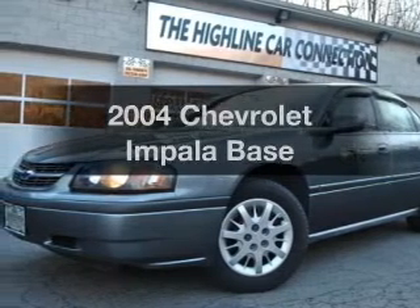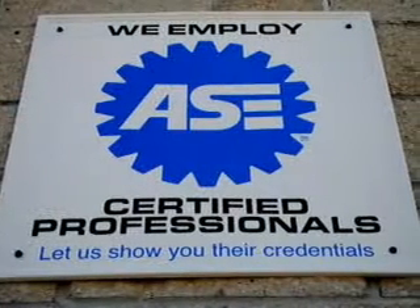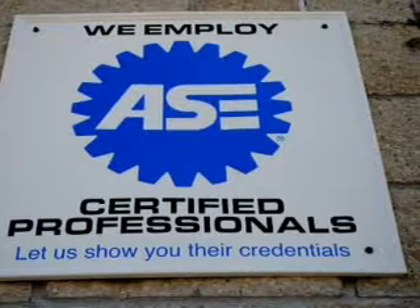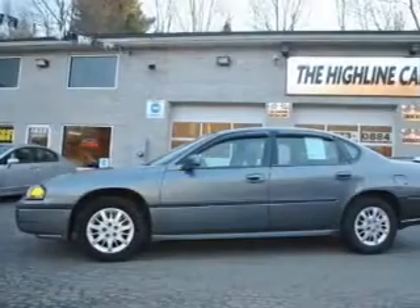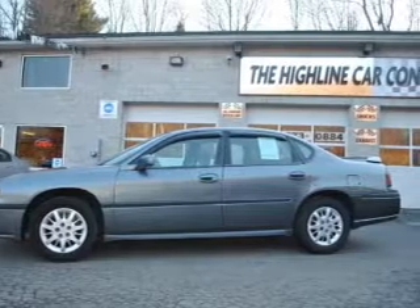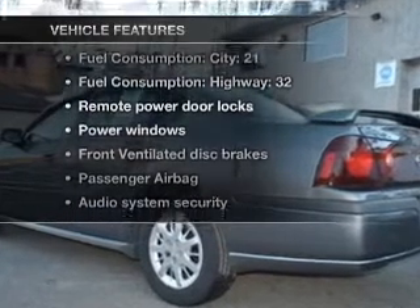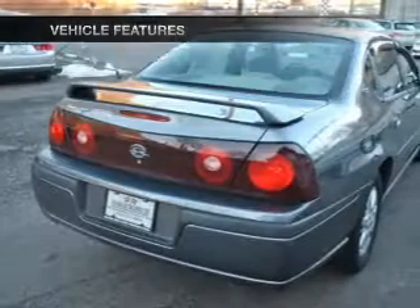Imagine yourself in this 2004 Chevrolet Impala. Travel the roads in style and comfort in this great vehicle. With a solid 6-cylinder engine driven by an automatic transmission, this car has separate passenger temperature controls. And with these notable features, you won't want to miss out on the opportunity to own this amazing ride.